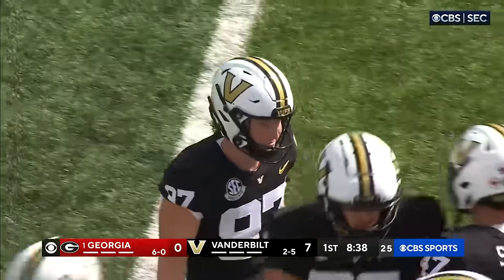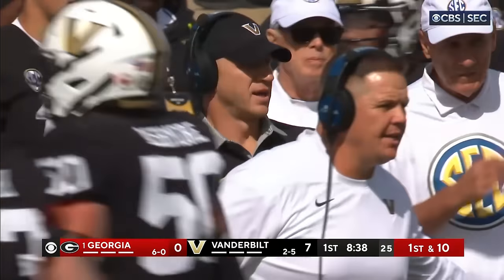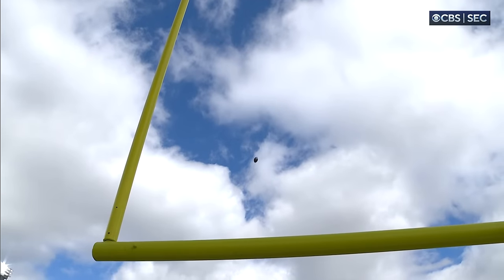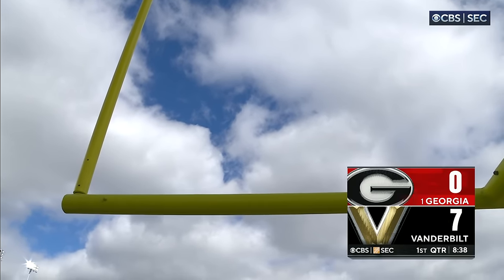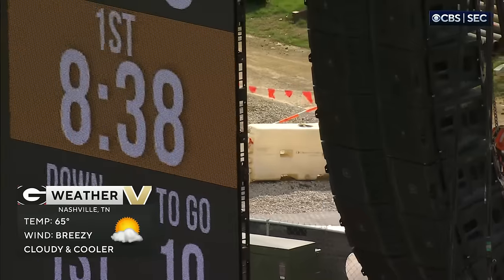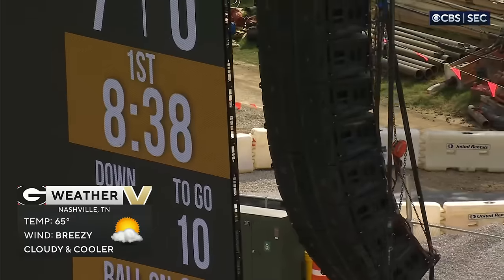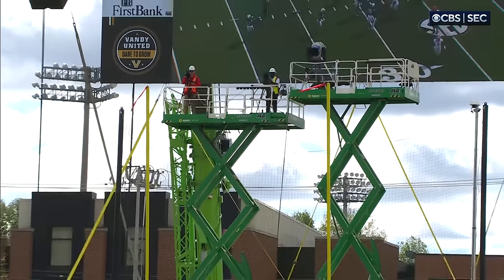That's the open end of the stadium. With 8:38 to play in the first quarter, Vanderbilt on top 7-0, they could not convert the turnover into points — just not enough leg. And look at the jumbotron — it's swaying. You don't often see a jumbotron swaying like that.